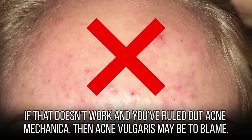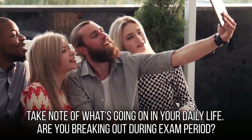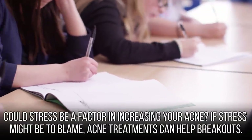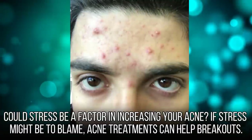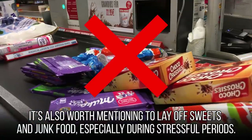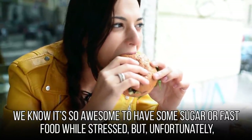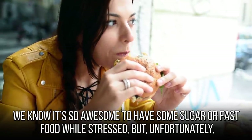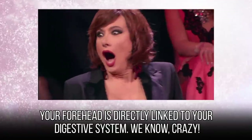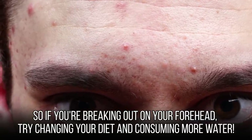If that doesn't work and you've ruled out acne mechanica, then acne vulgaris may be to blame. Take note of what's going on in your daily life — are you breaking out during exam period? Could stress be a factor? Acne treatments can help breakouts caused by stress. It's also worth laying off sweets and junk food, especially during stressful periods, because your forehead is directly linked to your digestive system. If you're breaking out on your forehead, try changing your diet and consuming more water.